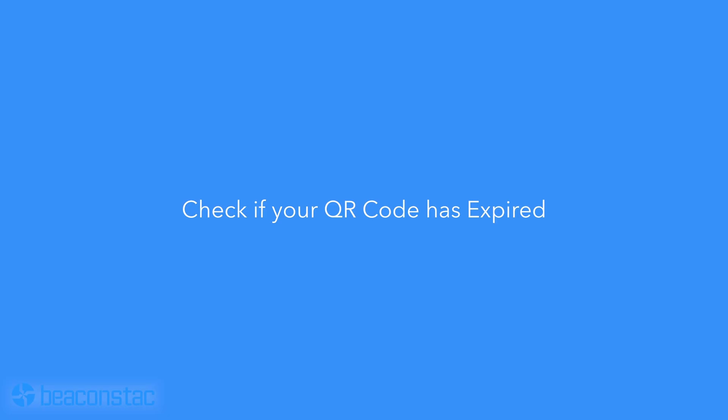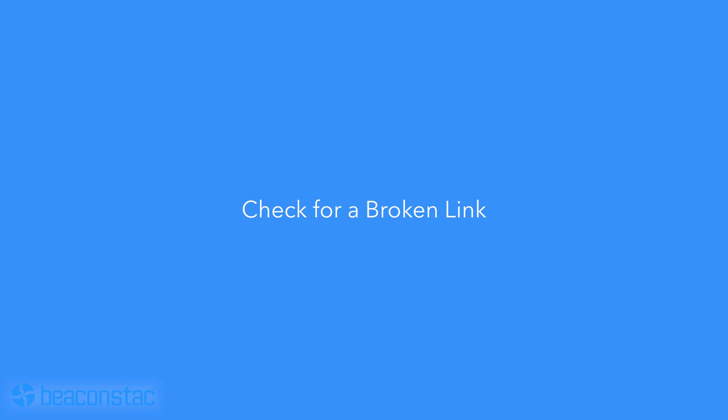But if your users do not have the latest smartphones, now you know how to fix that. We cannot ignore the infrequent possibility that your QR code fails even with the latest devices and after taking care of the nitty-gritty things. In that case, you can check for these. Number one: check if your QR code has expired. Using a free QR code generator for static QR codes can lead to your QR codes expiring without any intimation. Test your QR codes periodically and use a high-quality QR code generator like BeaconStack that allows you to create free static QR codes with unlimited scans. Also check for a broken link — a broken link implies that the website linked to your QR code no longer exists or the URL is mistyped.